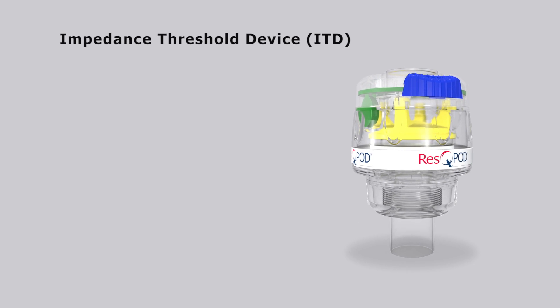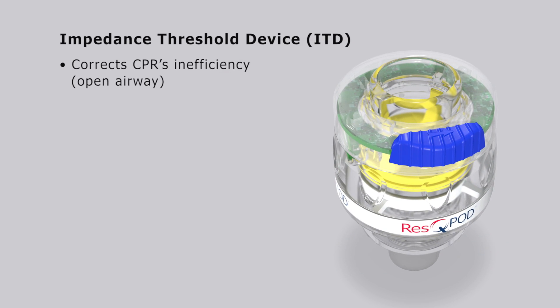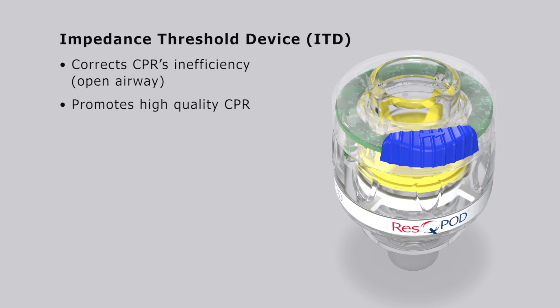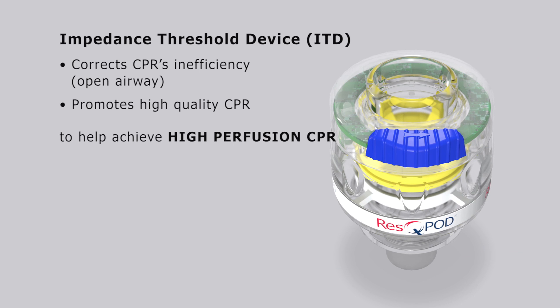In summary, an ITD corrects the inefficiency of CPR, which is the open airway. It also promotes high quality CPR. These two benefits help achieve high perfusion CPR.